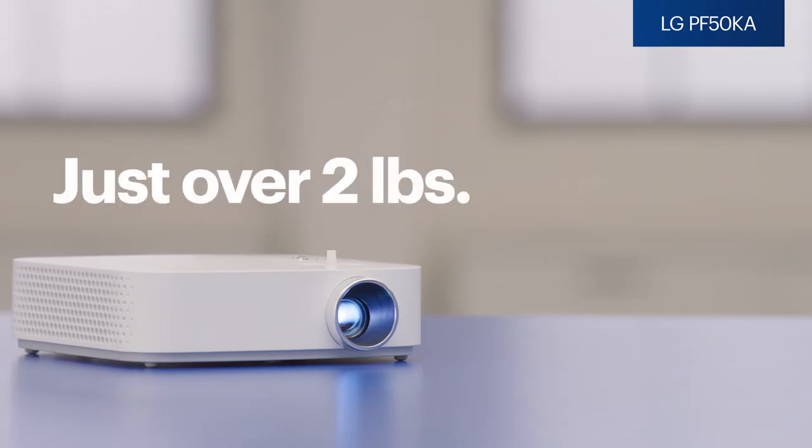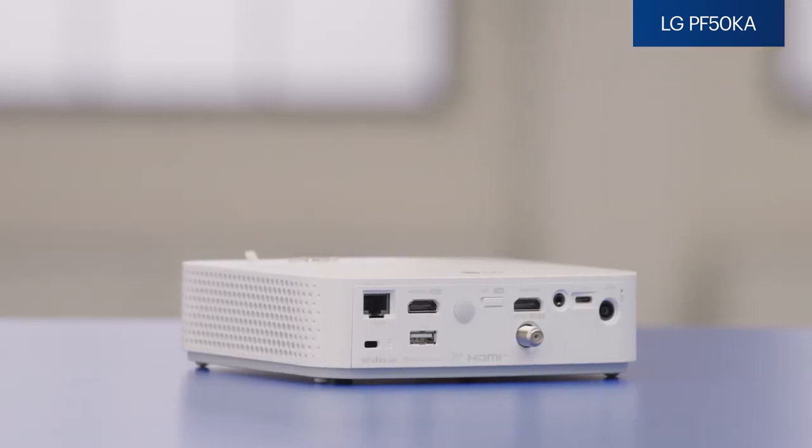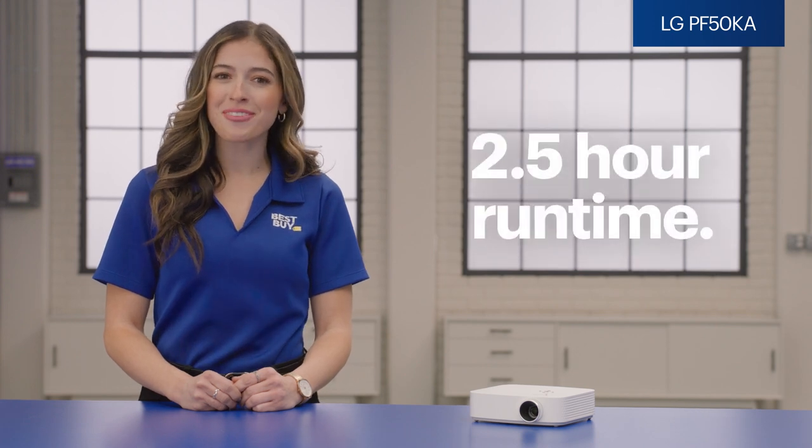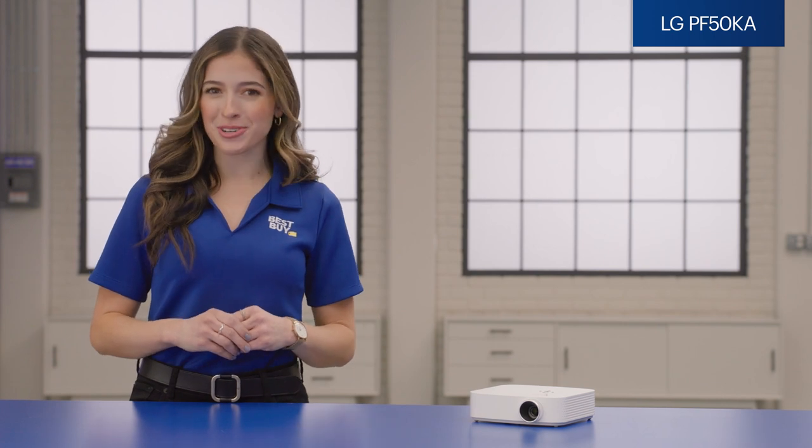Let's say you like the outdoors — you enjoy camping, tailgating, or maybe you have a backyard that could host an awesome movie night. If that's the case, the LG PF50KA is the projector for you. Weighing in at just over two pounds, this projector is compact, has a built-in speaker, and can easily be set up outdoors. It's also battery-powered and can run for around two and a half hours on one charge, making you the hero of your next outdoor adventure.